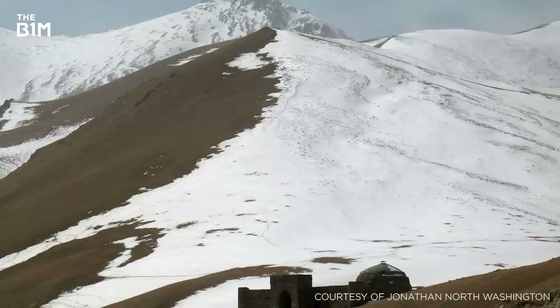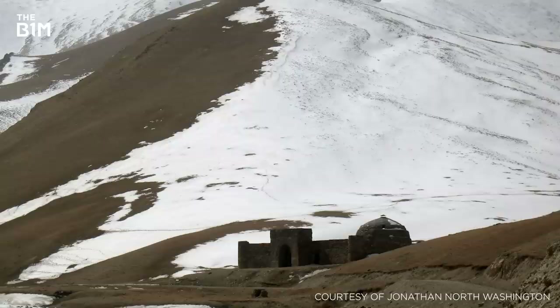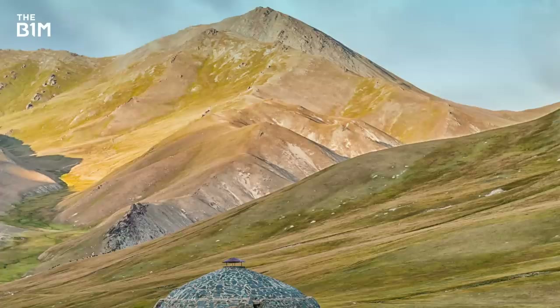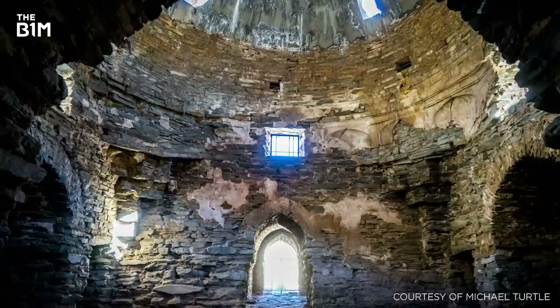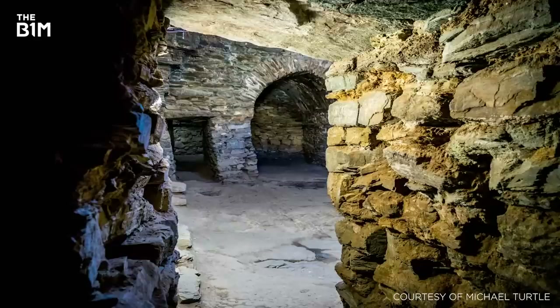Tash Rabat, in the furthest reaches of Kyrgyzstan's Narin province, served for many centuries as a caravanserai or rest stop for traders making their way along the Silk Road between Europe and Asia. Believed to have originated as a monastery as far back as the 10th century, the structure offered weary travellers safety and shelter as they made their perilous journeys between the two continents. Featuring 31 rooms and halls with dome-shaped roofs, the entire structure is built from crushed rock and clay sourced from the immediate surroundings.